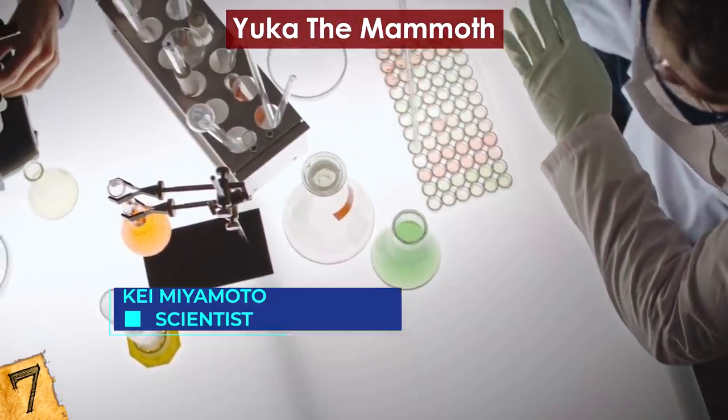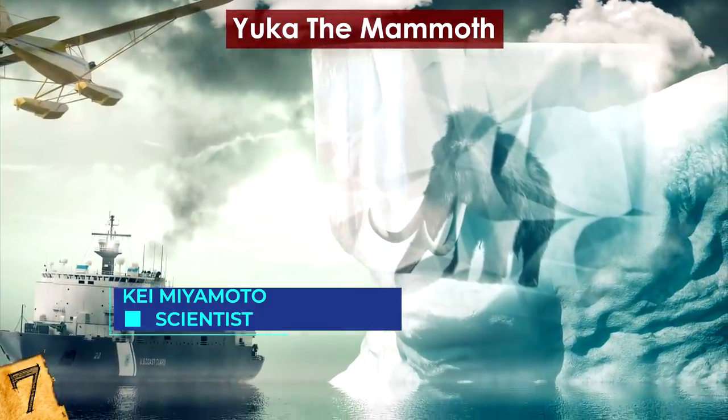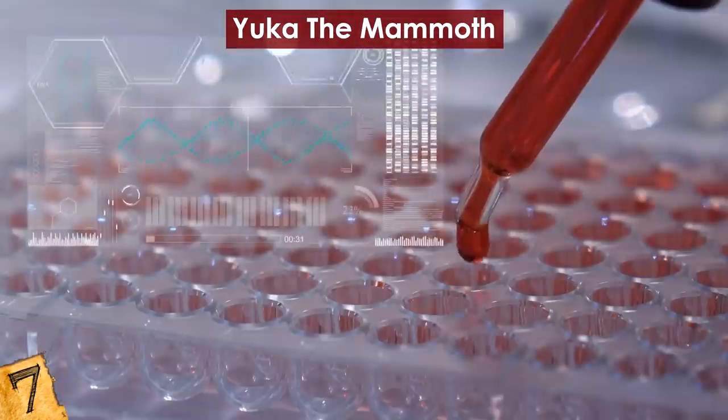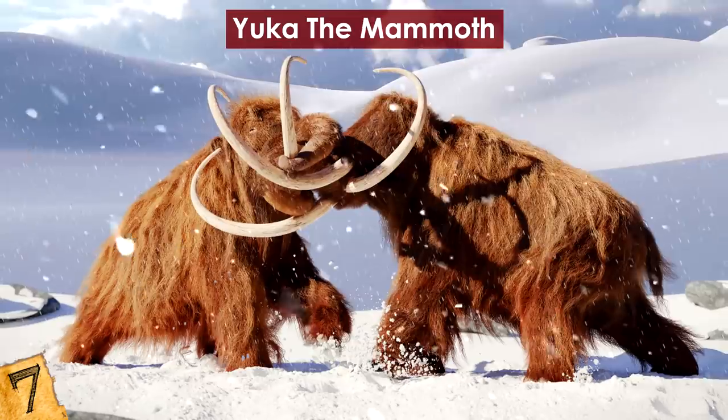Back in 2009, the team had unsuccessfully attempted to transfer nuclei from a 15,000-year-old mammoth. Their failure was due to the inappropriate state of the frozen remains as well as technological limitations at the time. There is a chance if we can obtain better-preserved nuclei. We might have mammoths around again before you know it!